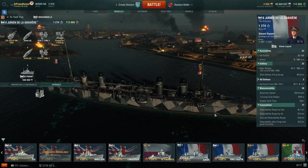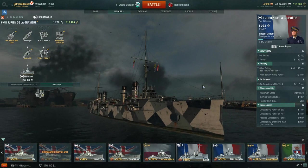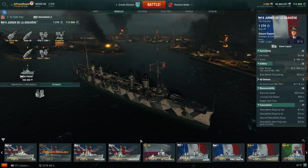It does have six 8mm guns for aircraft defense, but let's be honest, we're not shooting anything down with those anytime soon, and the chance of this ship seeing a carrier is slim to none. Max speed 23 knots, 510 meter turning circle radius, rudder shift time of 5.8 seconds. Detection range by sea of 8.7 kilometers and by air of 5.4 kilometers.